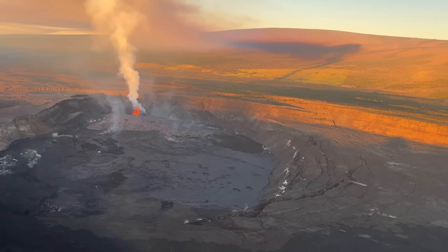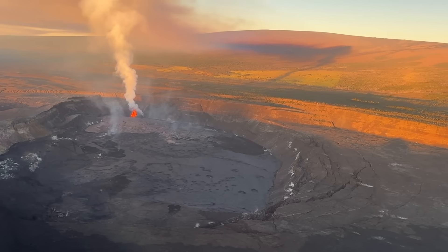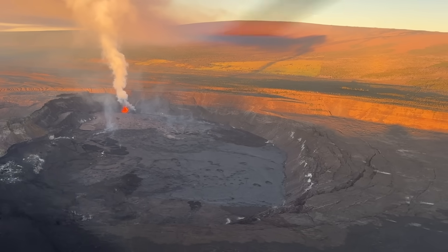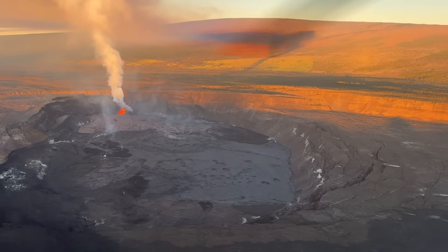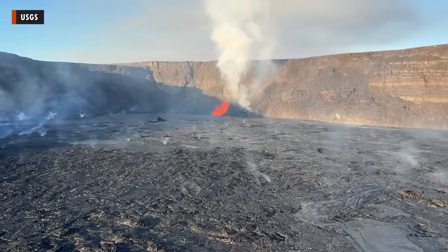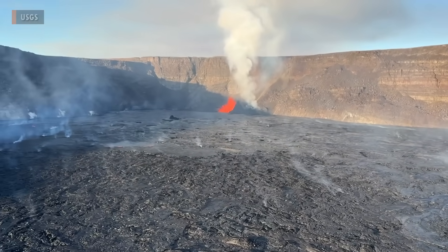Hawaiian Volcano Observatory geologists recorded new video during a helicopter flight over the summit on the morning of January 3rd, where a gas plume rises into the sky and is carried to the southwest. Sulfur dioxide emissions remain elevated at about 30,000 tons per day.